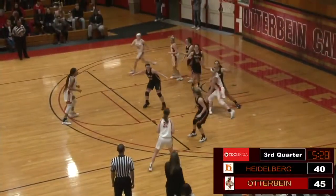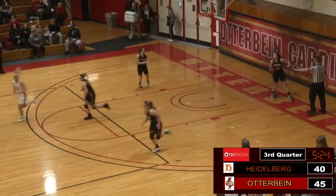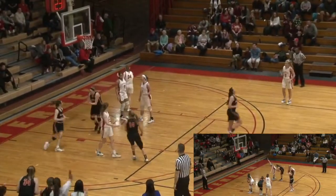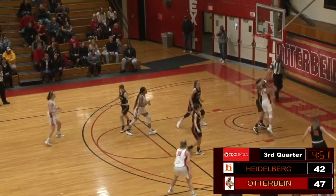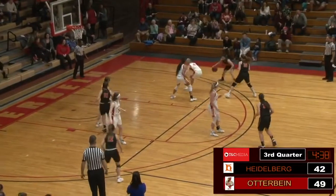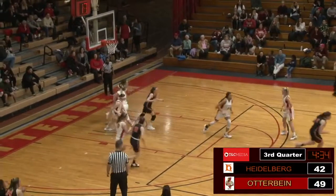Zirkle. Schultz underneath, trying to lay it in, gets the lucky roll. Lead now up to seven. Nice cut there, and the foul — that was a great feed right there. Beamer. Back to Schultz on the block, using the glass. Deep mid-range shot — and she hits it.